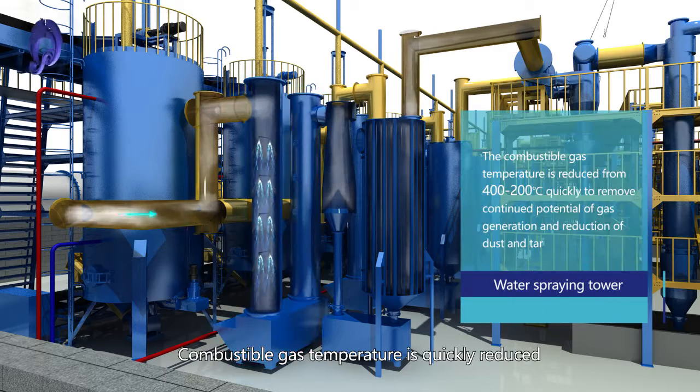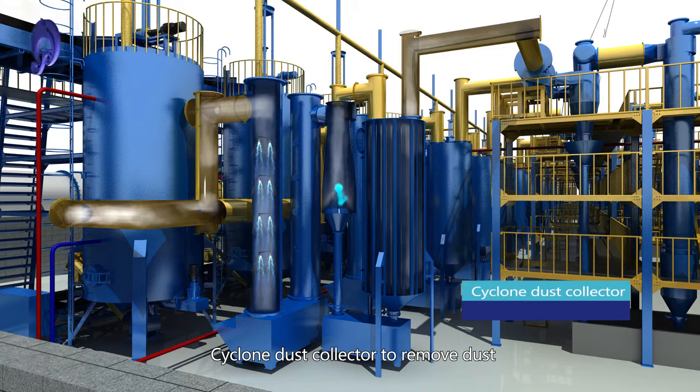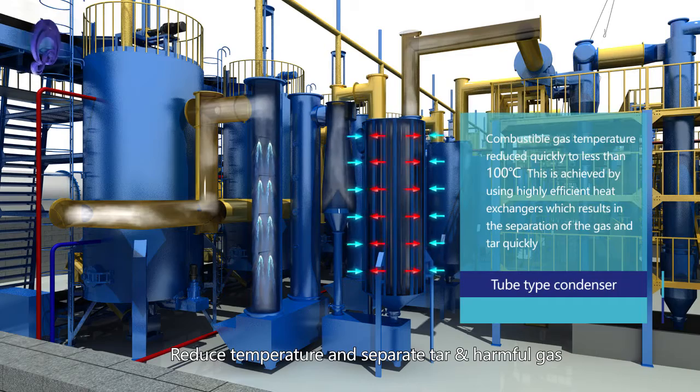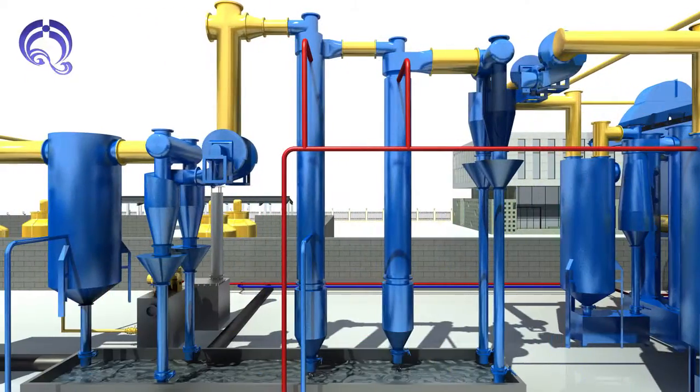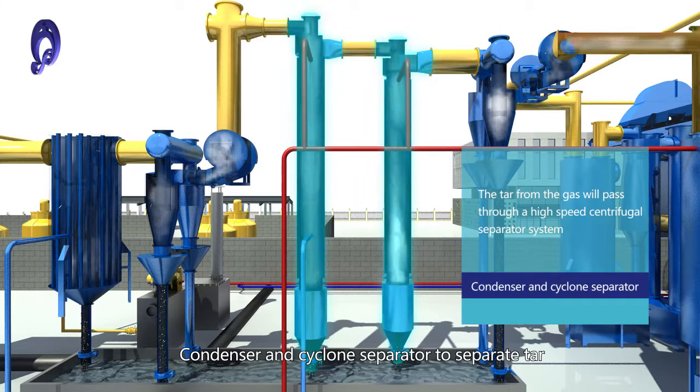A water spring shower quickly reduces the combustible gas temperature. A cyclone dust collector removes dust, followed by a tube-type condenser to reduce temperature and separate tar and harmful gas. A quadruple cyclone dust collector further removes dust, and a condenser and cyclone separator separate the tar.